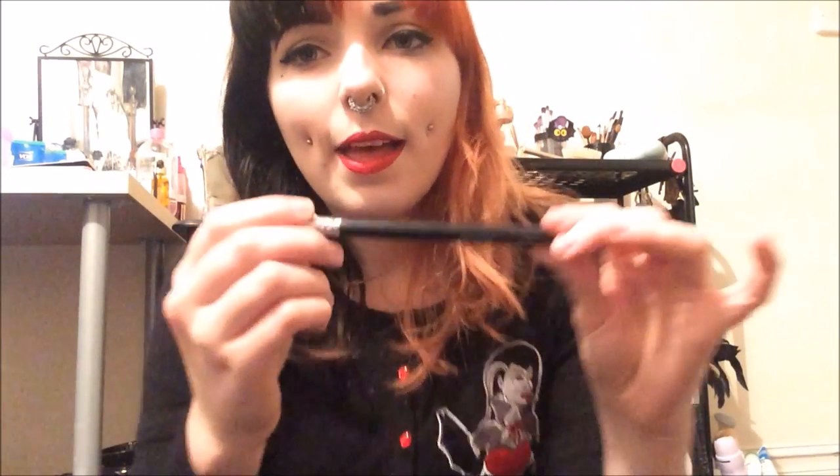The last product is a brush from Morphe — the 430 brush, which is like a pointed blending brush. I'm really disappointed because Morphe is such a great brand; their eyeshadows are amazing and some of their brushes are really good. But this brush disappointed me — the bristles seem really cheap and not well made, and they're very scratchy on the skin. It doesn't feel like a quality brush at all, unlike the other Morphe brushes I've tried. I wouldn't rebuy it or recommend it.